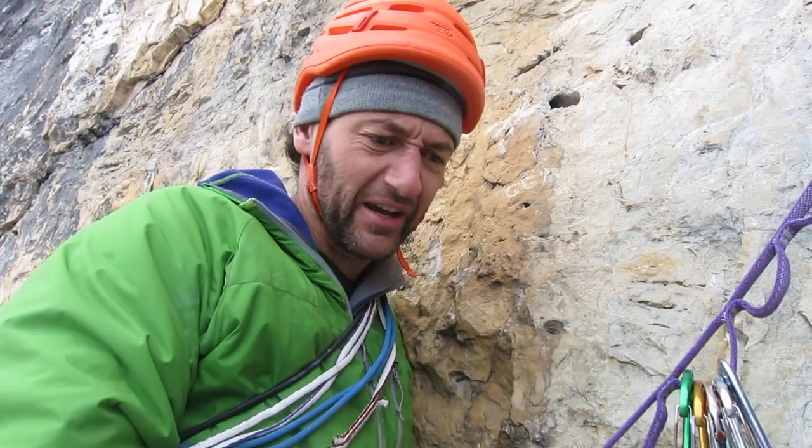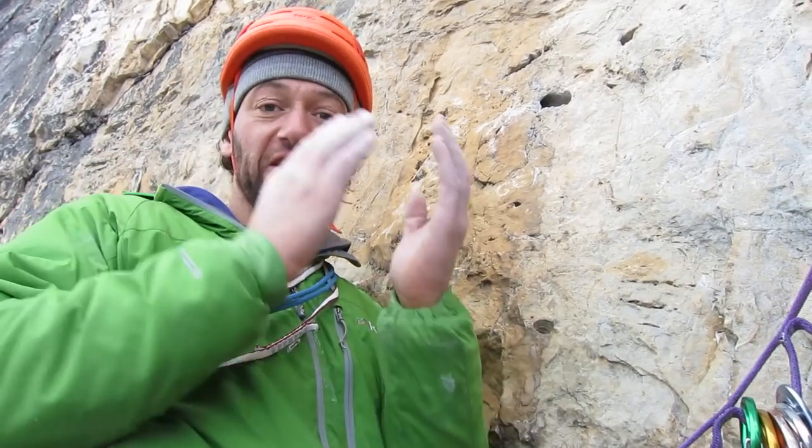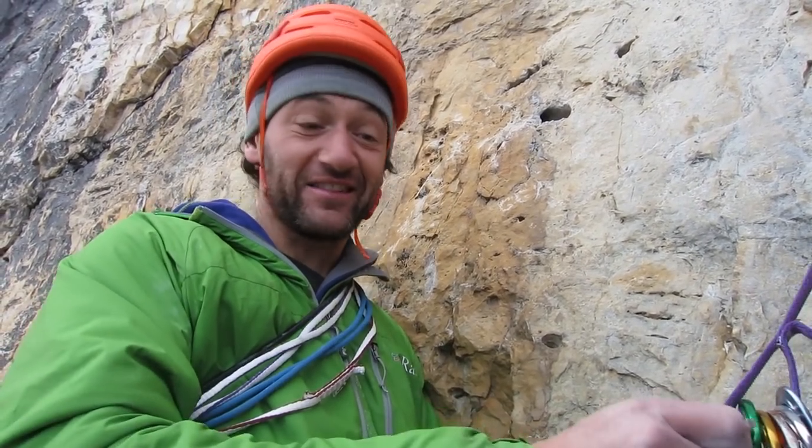It's just sustained, really strenuous, kind of awkward climbing up this perfectly steep groove. And then you get to the top and there's — yeah, a slap in the face. Total last move. But it's absolutely fantastic. Really sensational.